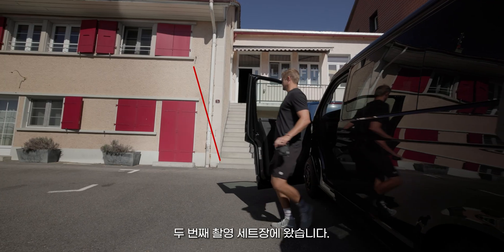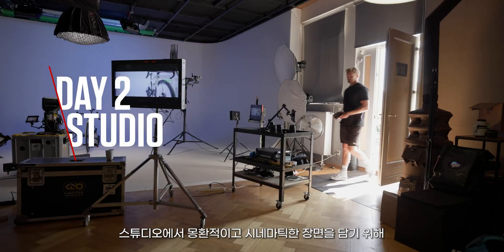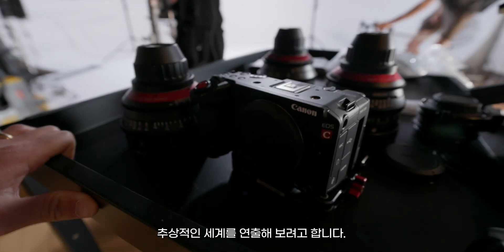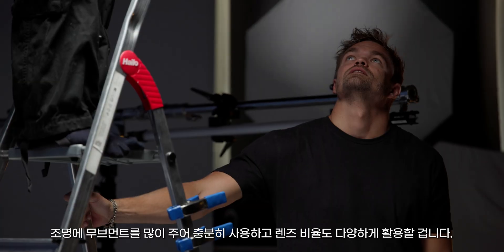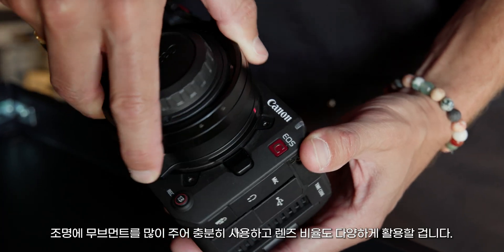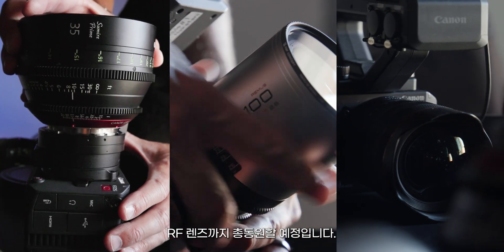We're here for the second part of the shoot. We're in the studio to capture some dreamy cinematic shots, to be in a kind of abstract world. We're going to use a robot, so we're going to play with lights, a lot with movements, with different lens ratios — using the Sumar Prime lens and some anamorphic and RF lenses.